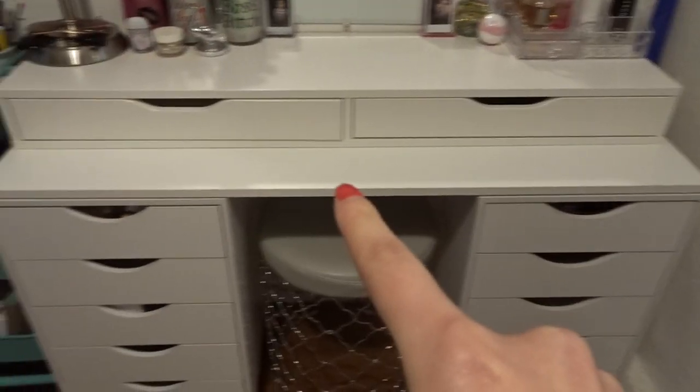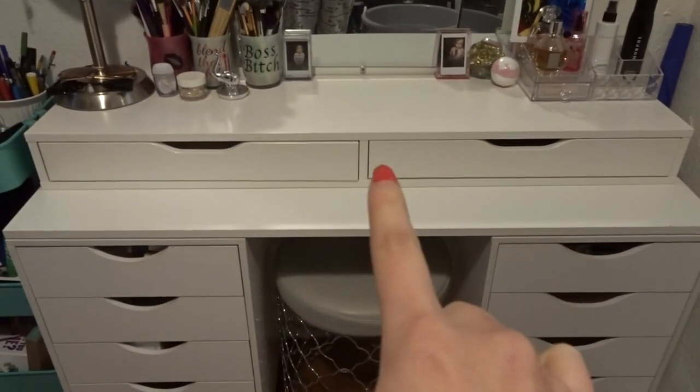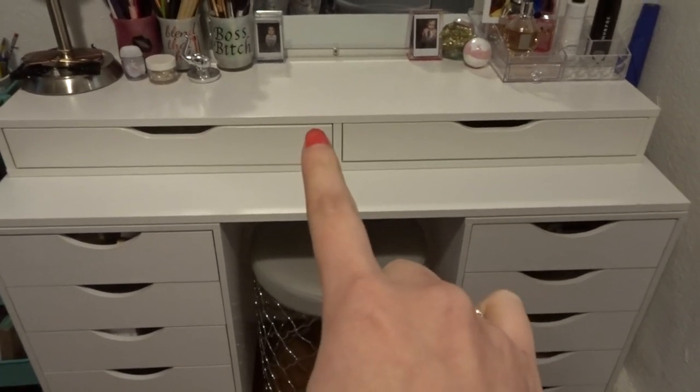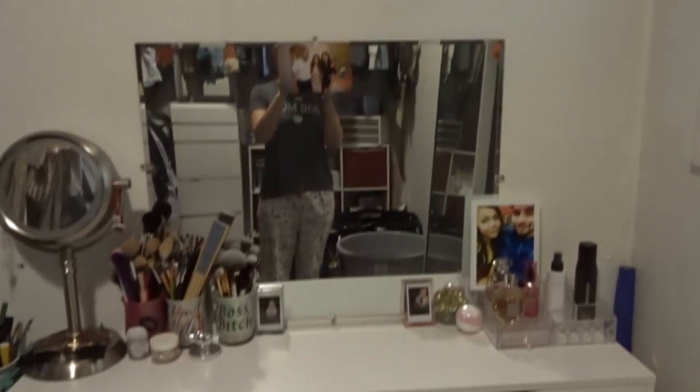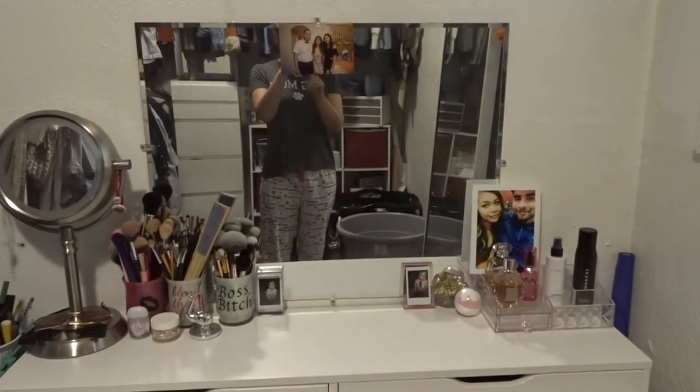This table right here I got from IKEA — it's just a flat table and I just put it on there. This item I got from Lowe's, and then this one I got from IKEA.